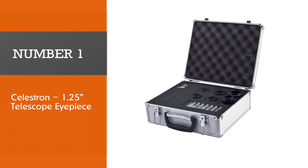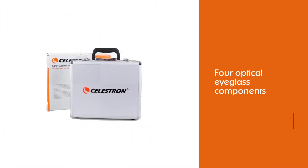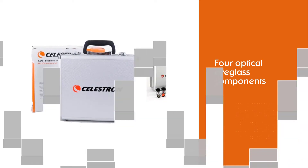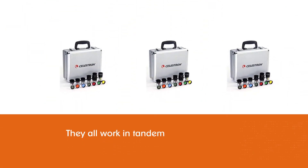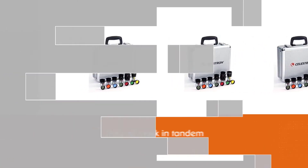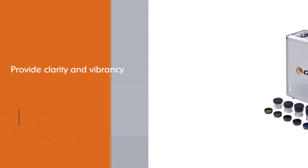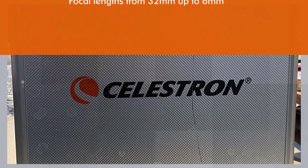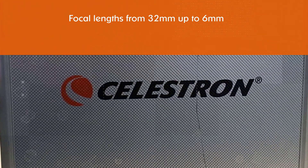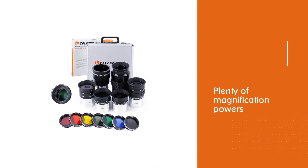Number one: the most popular Celestron 1.25 telescope eyepiece kit. This kit from Celestron works not only with Celestron telescopes but with any telescope that accepts 1.25-inch eyepieces. Within each accessory there are four optical components that work in tandem to provide clarity and vibrancy. The Plossl eyepieces have focal lengths ranging from 32 millimeters down to 6 millimeters, providing plenty of magnification powers. Several color filters are also included, helping to filter out specific wavelengths and bring out more details in the celestial body you're looking at.